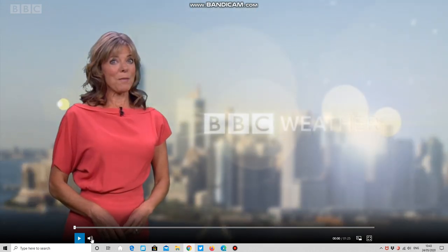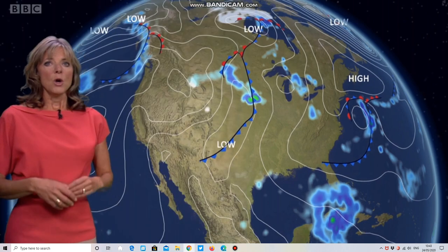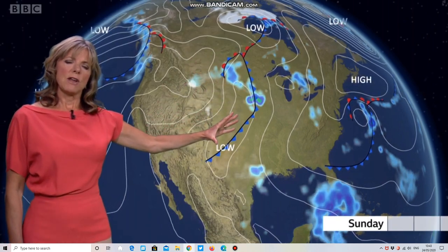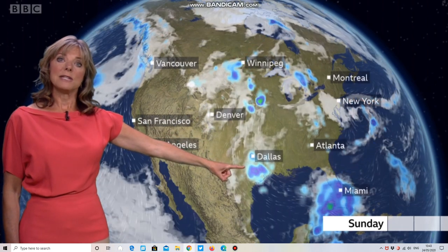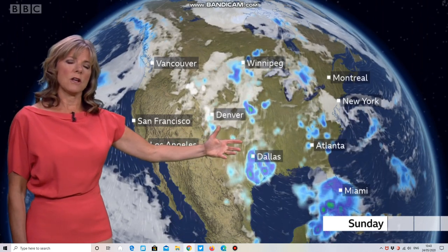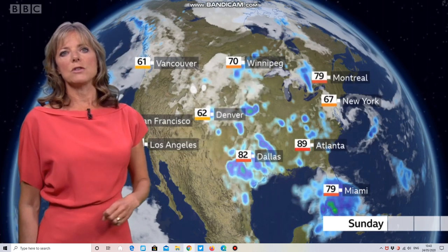Hello there. Plenty to talk about across North America at the moment. Looking at the pressure chart, there's a weather front that could spark off some torrential, thundery showers moving through the plains and eventually down into Texas and the Mississippi Valley. We're looking at large hail, lots of thunder and lightning as well. To the south and east of that, there's some heavy rain into Florida with a scattering of showers across the east coast.